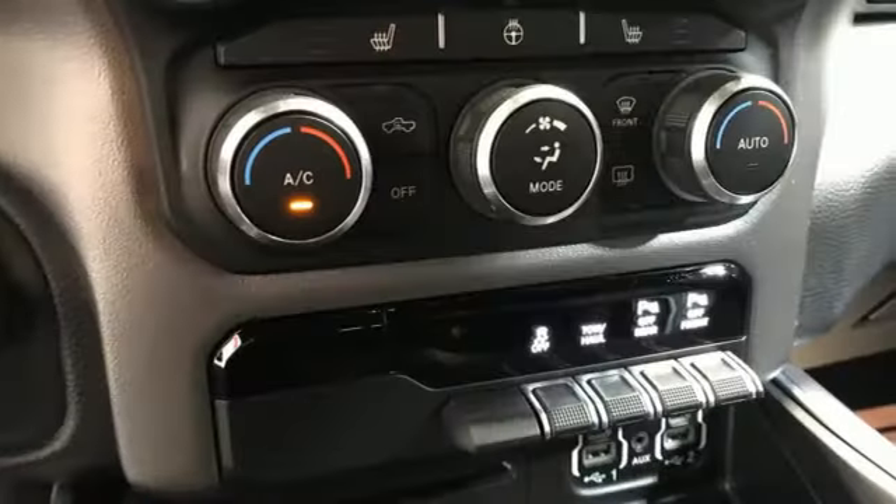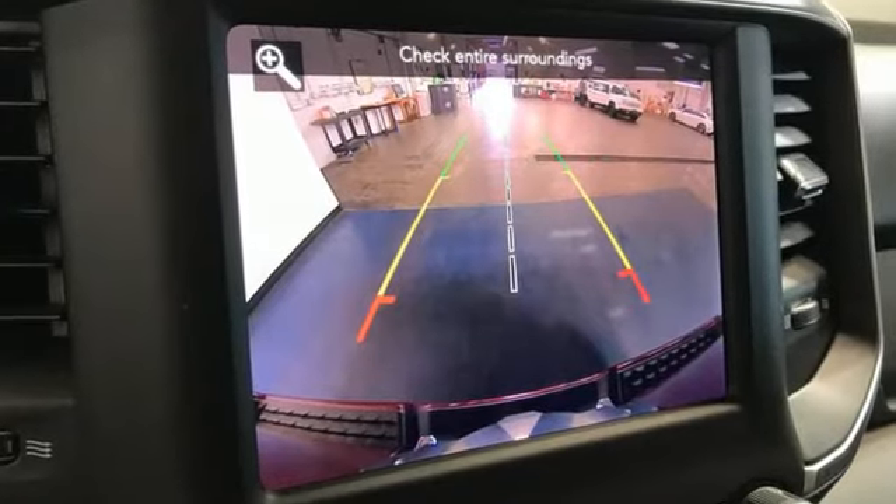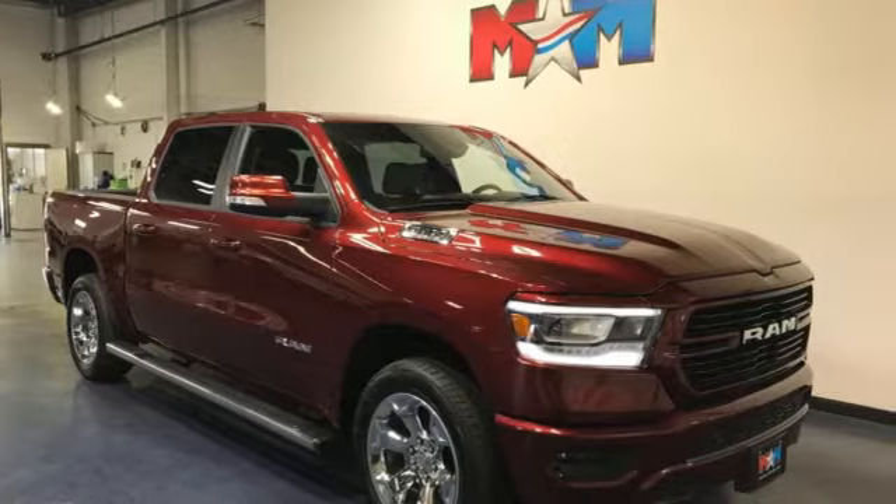Reputations aren't given, they're earned. At the end of our testing, the decision was unanimous. Hands down, the Ram ran away with the Truck of the Year award. Ram gets the job done. Driving is believing.